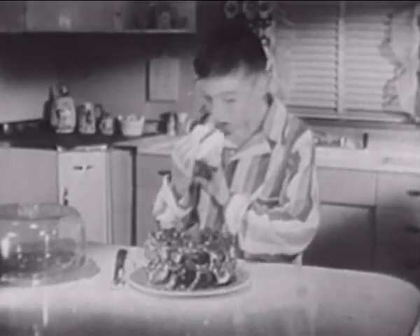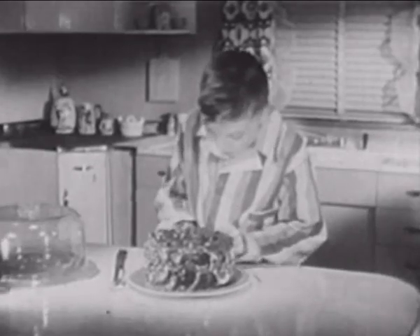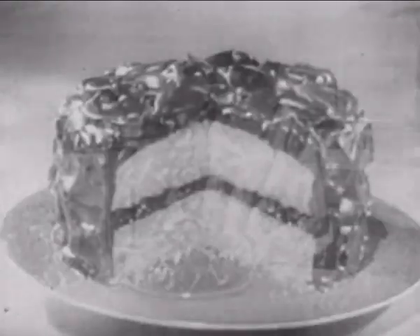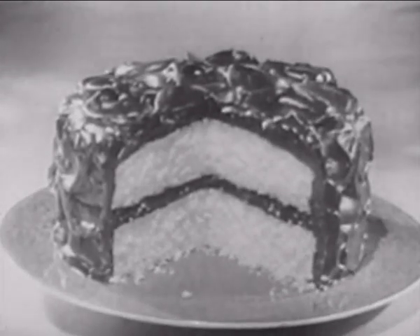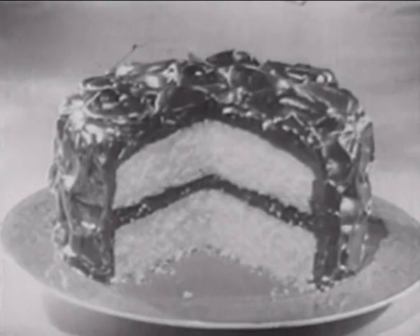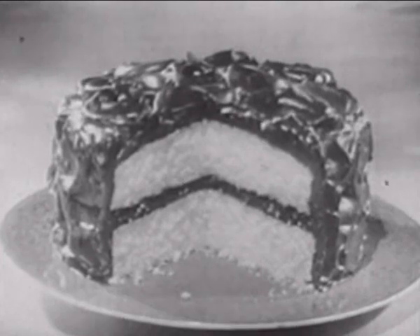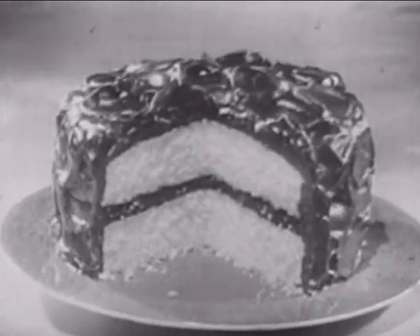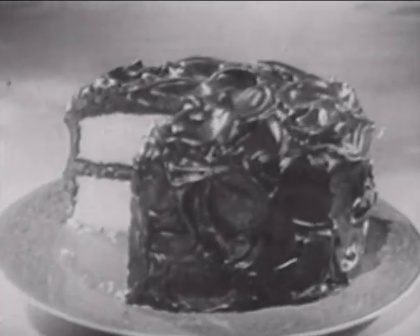'Dickie, are you in the kitchen? Mustn't touch the cake.' 'Well, Mother, after all, no one really can resist a rich, moist cake made with a Betty Crocker cake mix. It's got that special homemade goodness — just begging to be eaten.' It's just as fluffy and moist as the cakes Betty Crocker and her staff make. In fact, Betty Crocker white cake mix is a favorite Betty Crocker recipe, already measured and blended. It contains famous soft-as-silk cake flour and premium cake shortening.